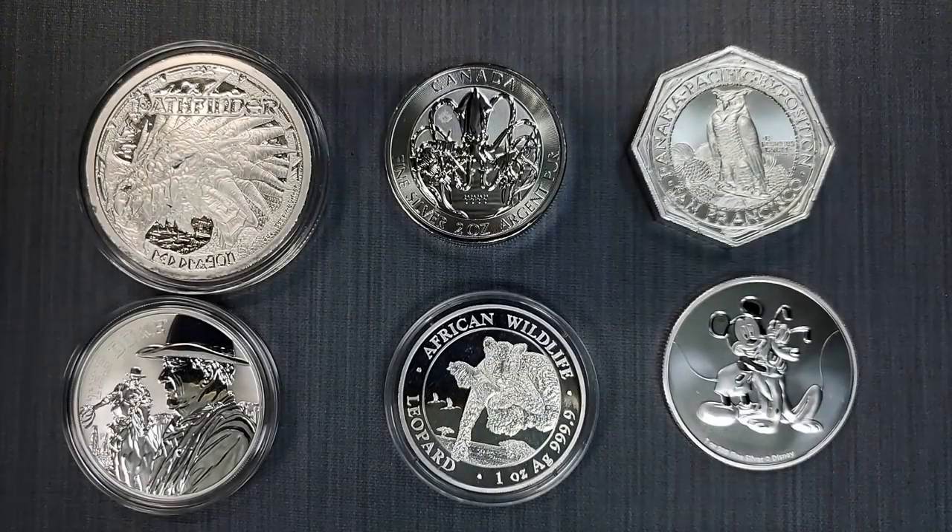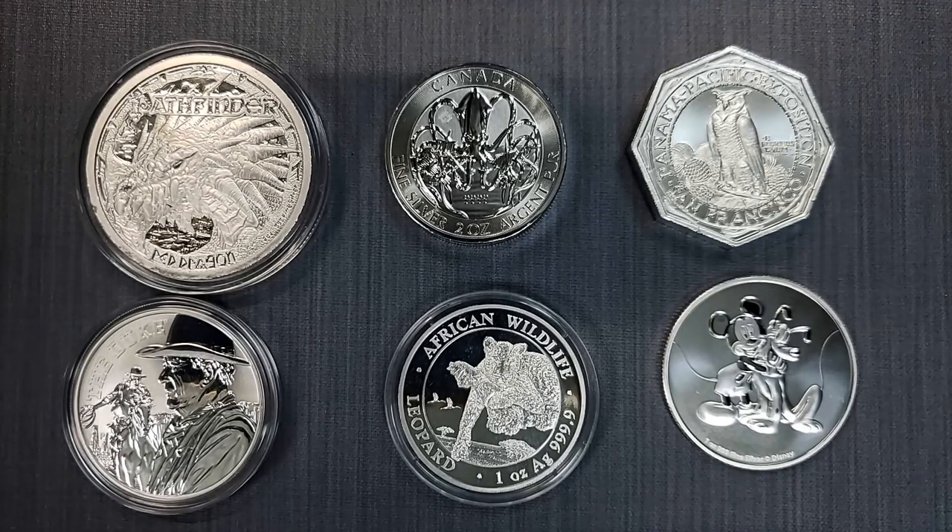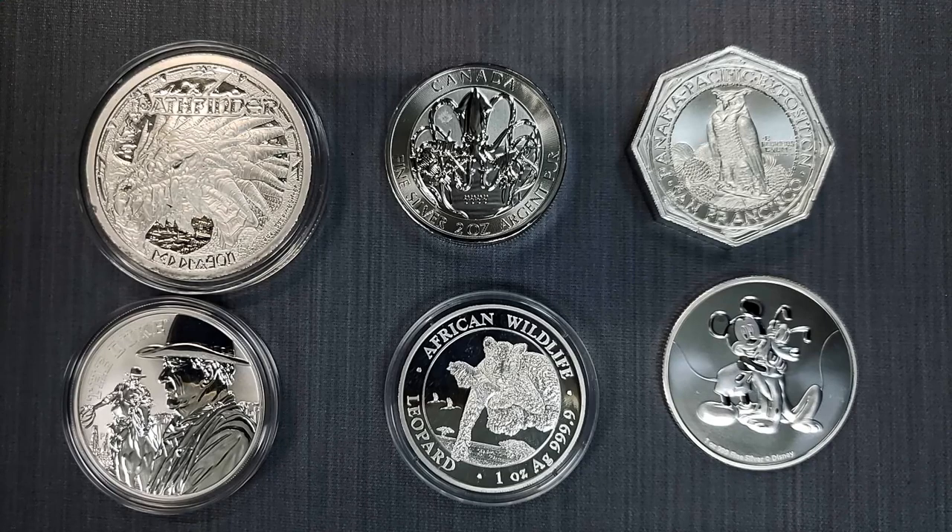Okay everyone, there you have it — our beautiful six silver rounds and coins I wanted to share with you in this video. I do hope that you enjoyed viewing them and learning a little bit about them. Thank you so much for watching. If you like things like this and want to see more, make sure you like and subscribe — it really does help me out and I will see you in the next one.